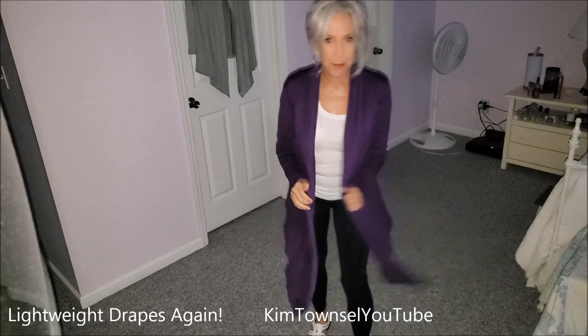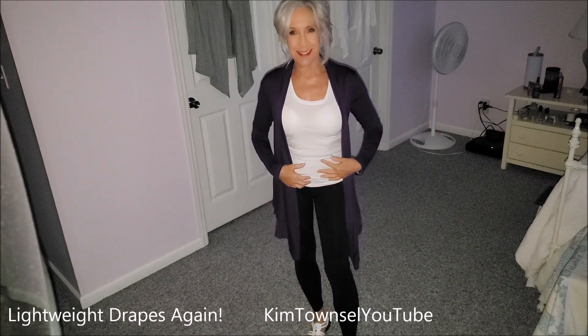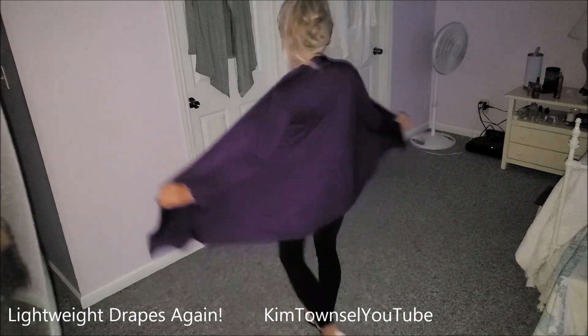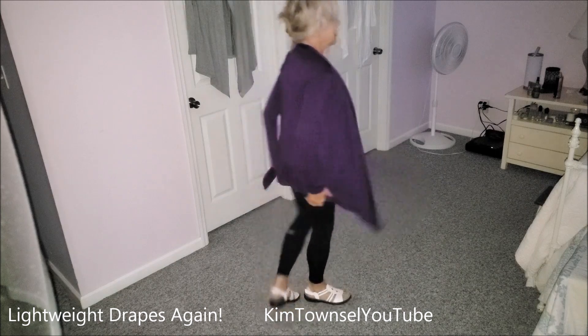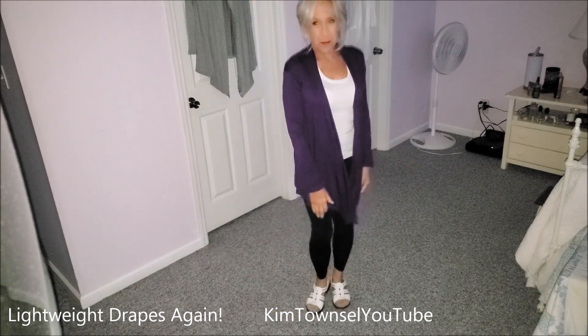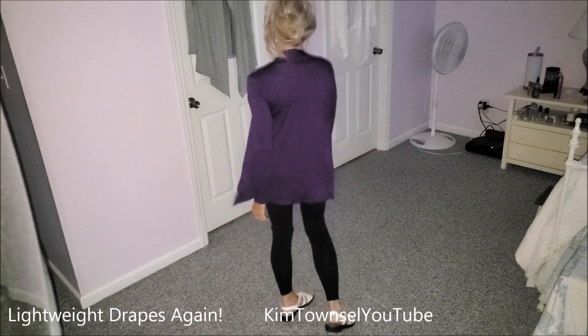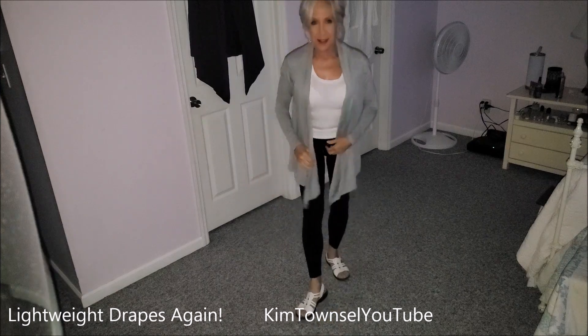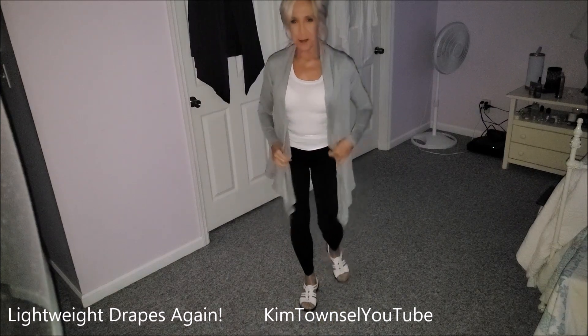They don't have to be worn with dresses. This is probably going to be my uniform — just yoga pants, a t-shirt or tank top, and having this over it to cover my bum, with warmth and a little style. Here's just the gray one with a t-shirt and yoga pants.